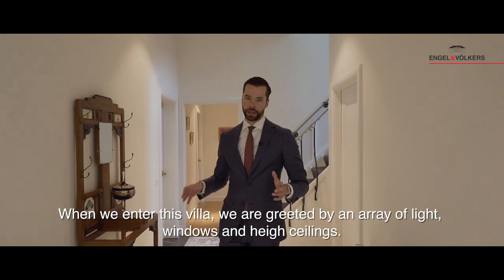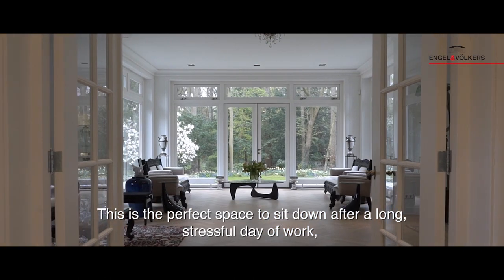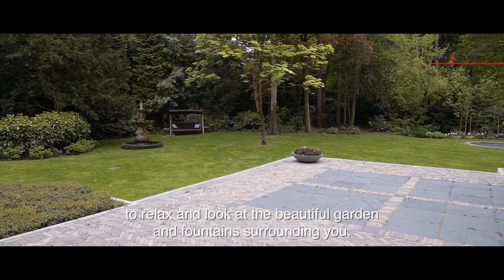When we enter this villa we are greeted by an array of light windows and high ceilings. This is the perfect space to sit down after a long stressful day at work, to relax and look at the beautiful garden and fountains surrounding you.